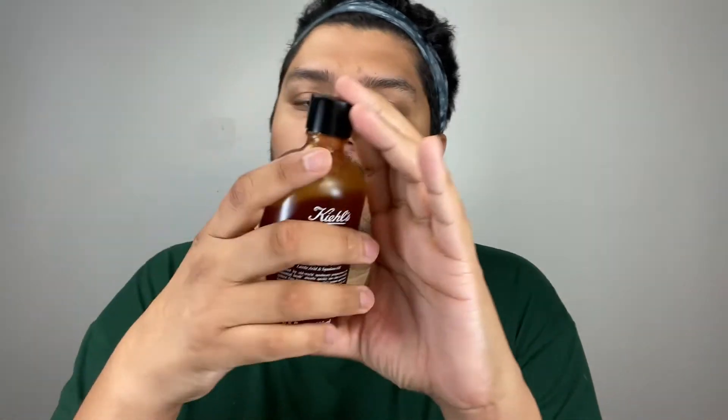The third key ingredient — and by the way, this bottle always reminds me of kombucha — is squalane, which is a signature Kiehl's ingredient. Squalane is a highly refined botanical lipid derived from olives. It has an exceptional affinity to skin, absorbs easily, and is known to help replenish the skin barrier, keeping it supple and moisturized.